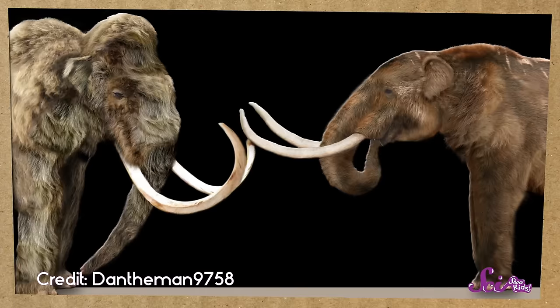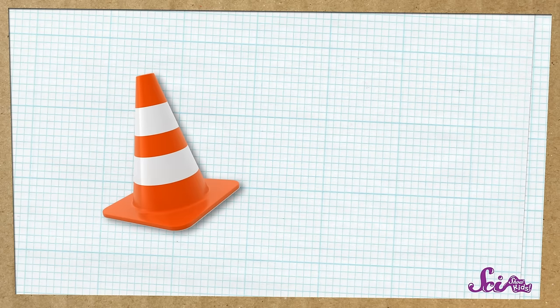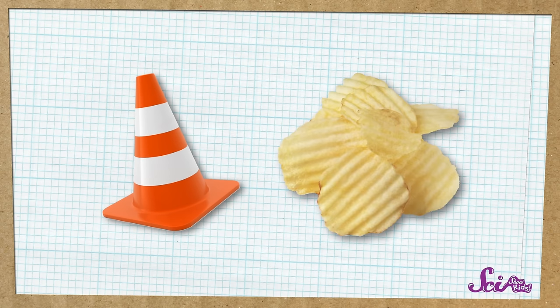But there were also some differences between them. For example, mastodons had long, pointed tusks, whereas mammoths had curvy ones. And mastodons had cone-shaped teeth to crush the plants they ate, but mammoth teeth looked more like crinkly potato chips, with ridges to help them grind up grass.